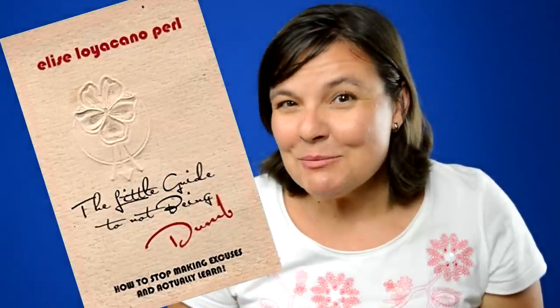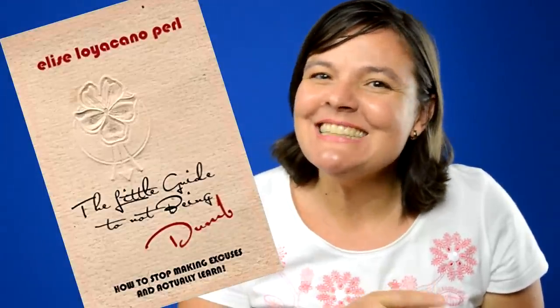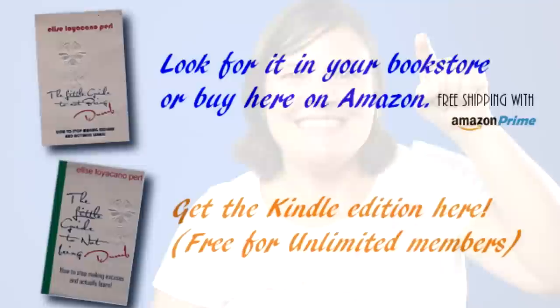For more easy tips, check out my book The Little Guide to Not Being Dumb — here on Kindle, here in paperback. And for daily learning goodness, like my Facebook page. Thanks for watching.